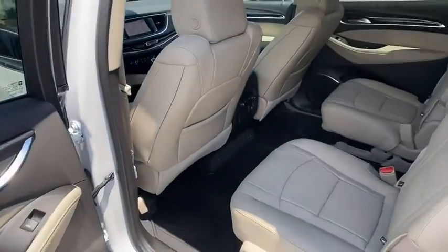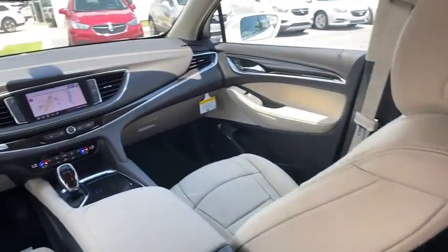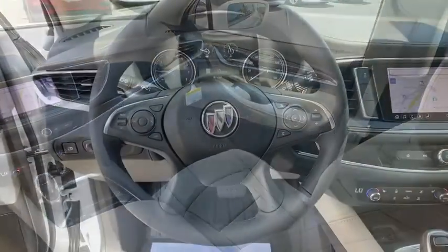Electronic stability control, heated front driver and passenger seats, rear window defroster, security system, power windows, compass, trip computer.